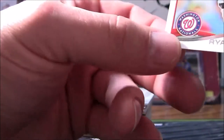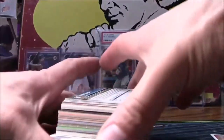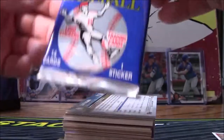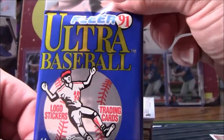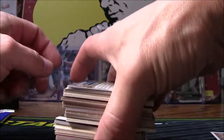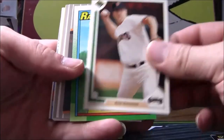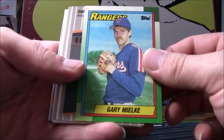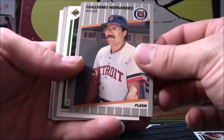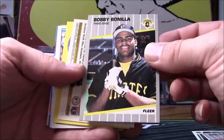We'll fold that down and pretend that never happened. We have 91 Fleer Ultra right there — I'm going to be looking for Mattingly, Ryan, all the winners. But first things first, let's see what we've got right here. Got Scott Ruskin, Bruchelle, Gary Milkey, Guerrero Hernandez, Jose John Christensen, Bobby Bonilla.